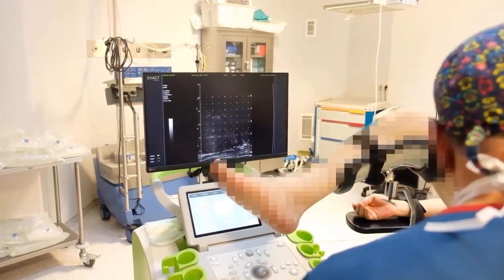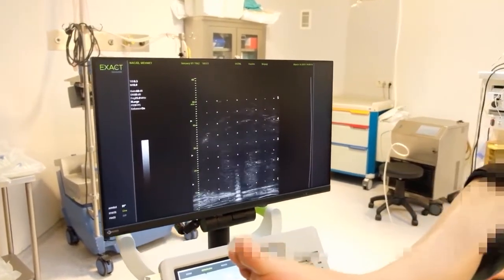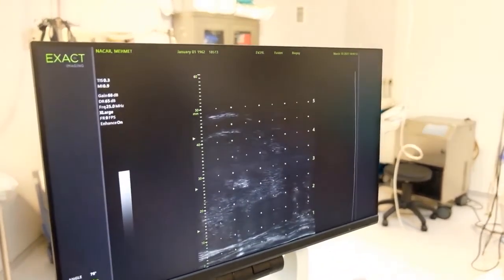The most important advantage of micro ultrasound fusion biopsy is that we can perform a fusion biopsy as in MRI fusion biopsy. In previous applications, the patient had to undergo an MRI first. However, it was not possible to perform an MRI for every patient — it is particularly difficult for patients with stents or prostheses, patients with claustrophobia, and patients with kidney function disorders or drug allergies. Micro ultrasound fusion biopsy can be performed without the need for an MRI.